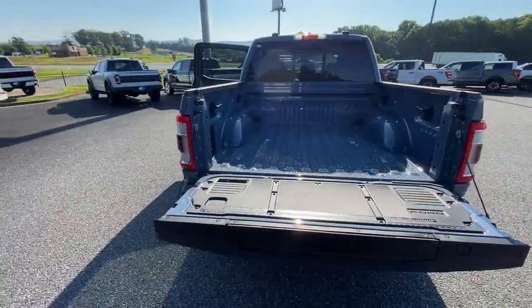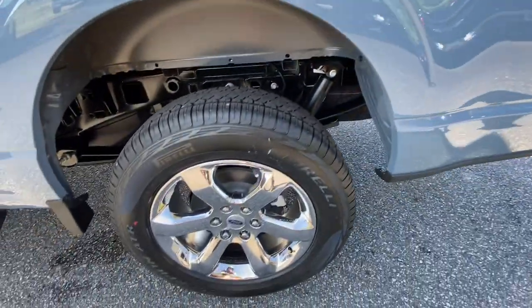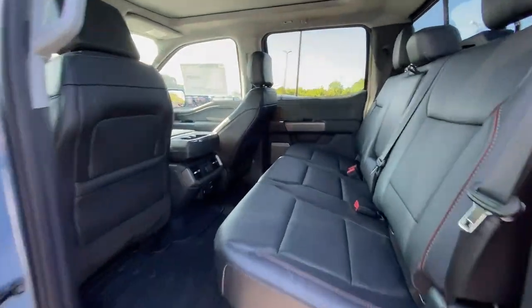Heated steering wheel, Apple CarPlay and/or Android Auto, heated and/or cooled front seats, wireless charging station, moonroof, navigation system, keyless entry, heated driver's seat, fog lamps, heated rear seat.